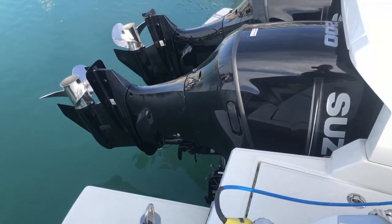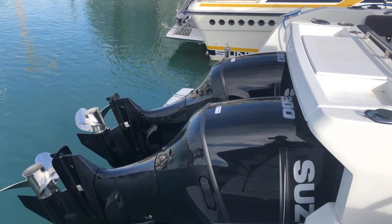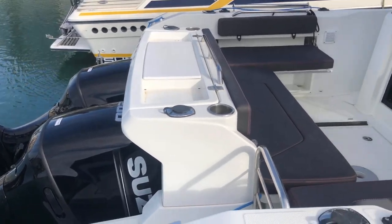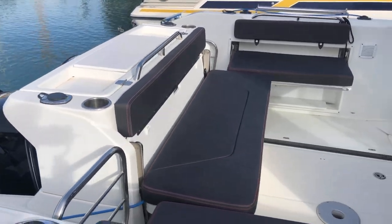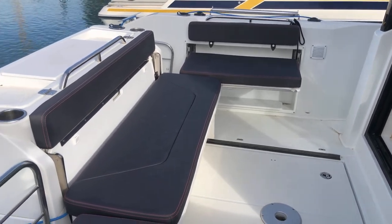Fitted with two Suzuki outboard 200 horsepower engines, serviced every year and still within warranty. And at the rear — I'll put the cushions out for you — as you can see, very good condition.